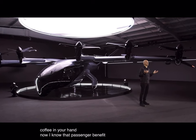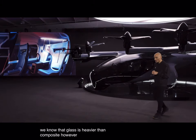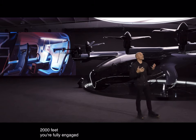Another passenger benefit we looked at is the windows. We know that glass is heavier than composite. However, we prioritize panoramic windows, so at 2,000 feet, you will fully engage with the city below.